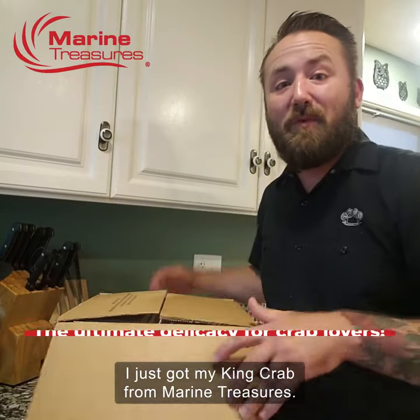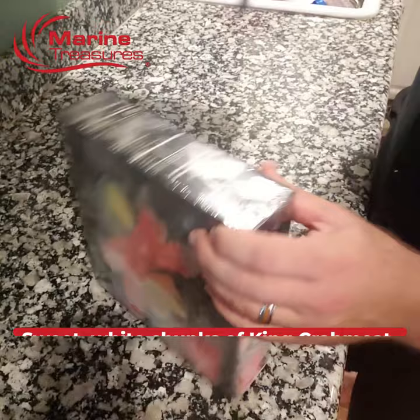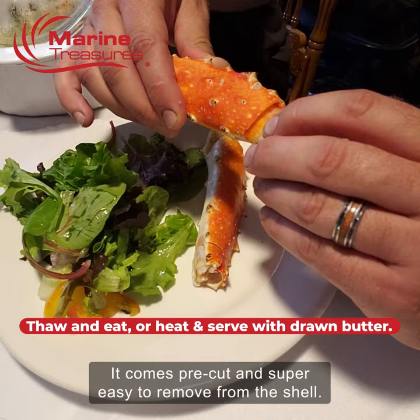I just got my king crab from Marine Treasures — I have really been looking forward to this. These king crab legs get delivered right to my door and they have generous chunks of white crab meat. They're amazing. It comes pre-cut and super easy to remove from the shell. This is the best crab meat I've ever, ever tasted.